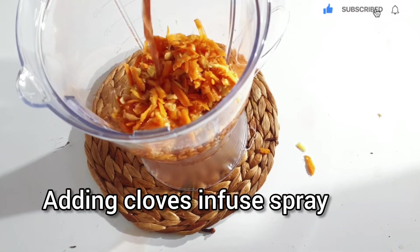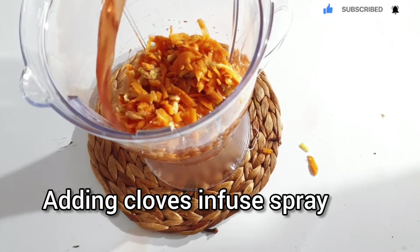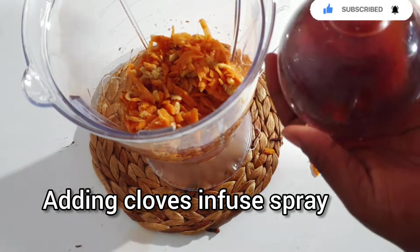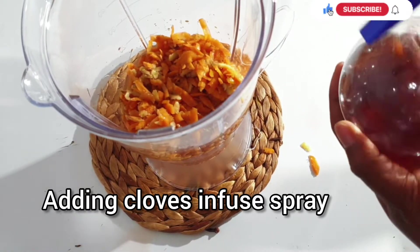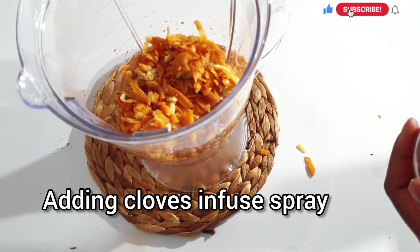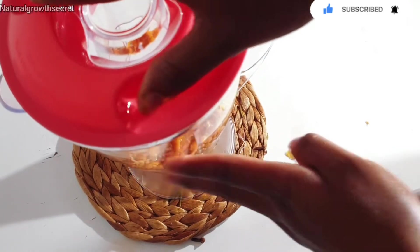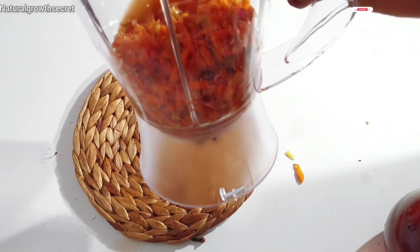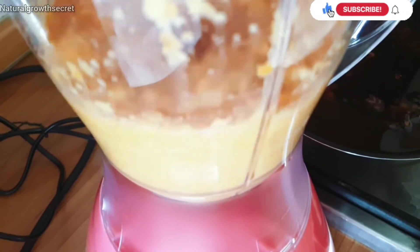I'm also going to be adding in my other treatment, which is clove spray, which I have in this container here. So I'm going to be adding it in. To blend this, if you don't have any other hair spray, you can use water. So I'm going to be mixing in my clove spray and then blending this treatment.